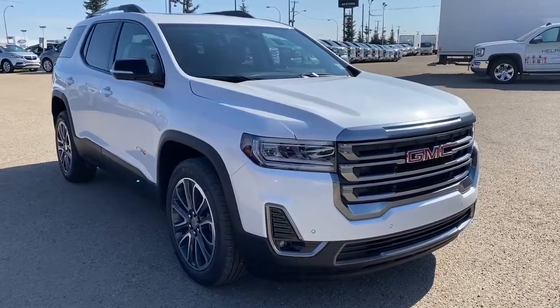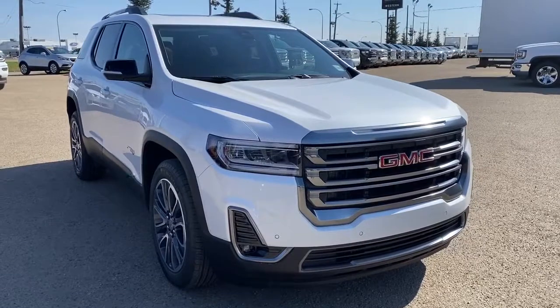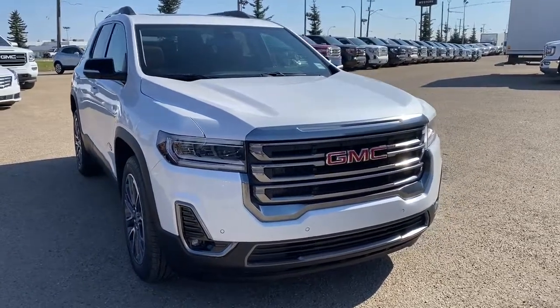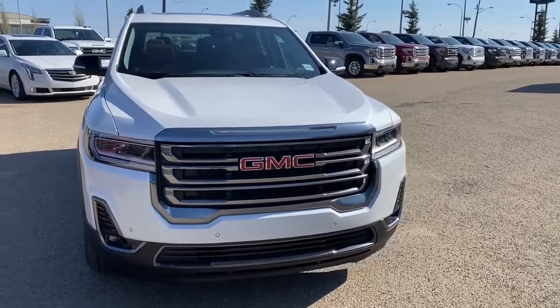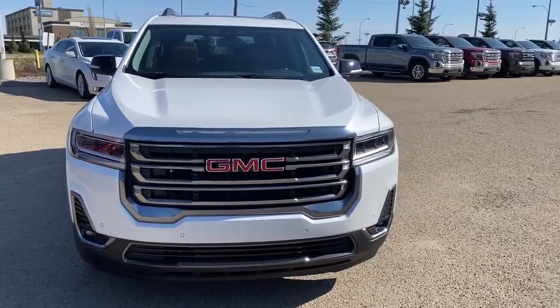So come take a look at the 2020 GMC Acadia AT4 today, or you can visit us online, anytime, anywhere, at westerngmcbuick.com.